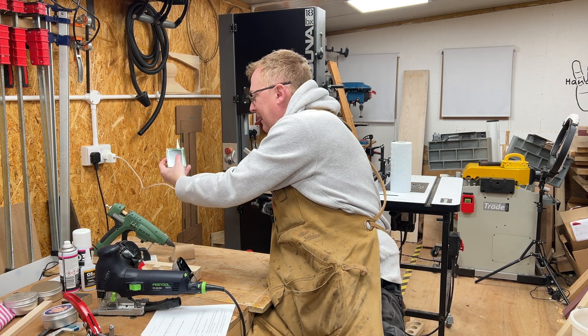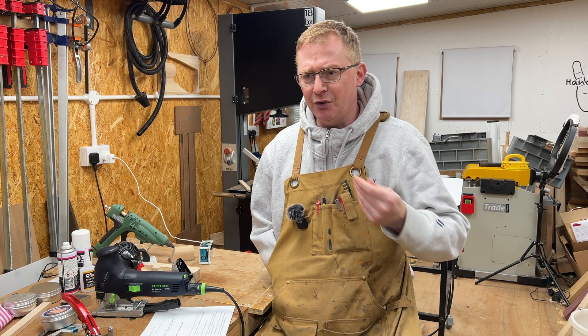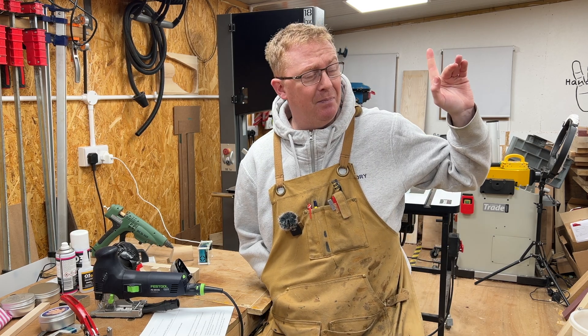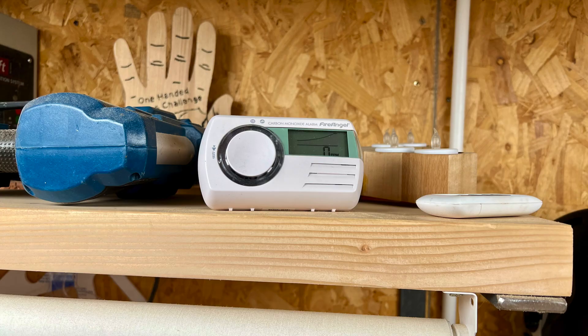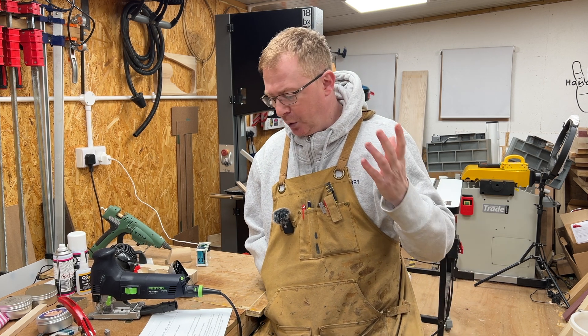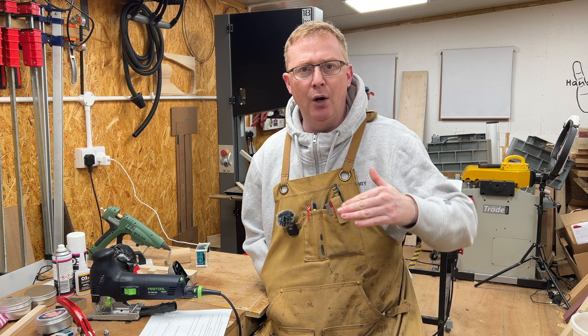I have an air quality monitor, like one of these, which a lot of you will have too — it measures the dust particles in the air so you don't get those nasties going into your lungs. I've also got a carbon monoxide monitor in here. But I never actually thought about the quality of the air I was breathing in and whether that would be an issue. So a quick Google search and I was looking at CO2 levels in rooms — what's okay, what's manageable, and what's dangerous.